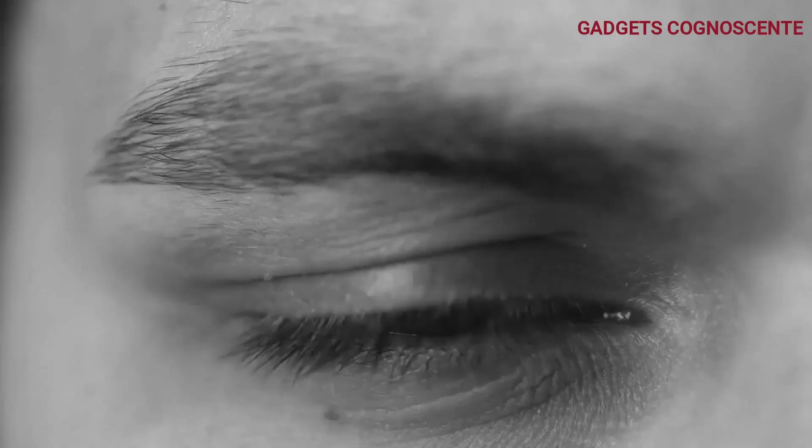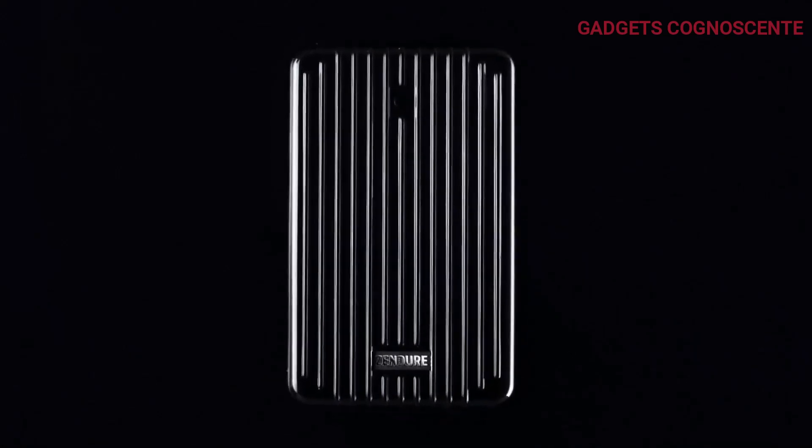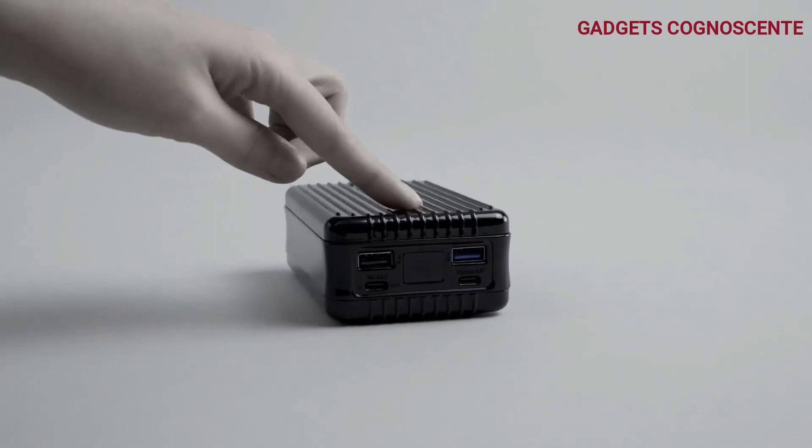Number 5. Say hello to the Zendure 100-watt 26,800 mAh power bank, your ultimate travel buddy for powering up on the go. This portable powerhouse comes equipped with dual USB-C PD ports — 100 watts plus 60 watts — and dual USB-A ports.